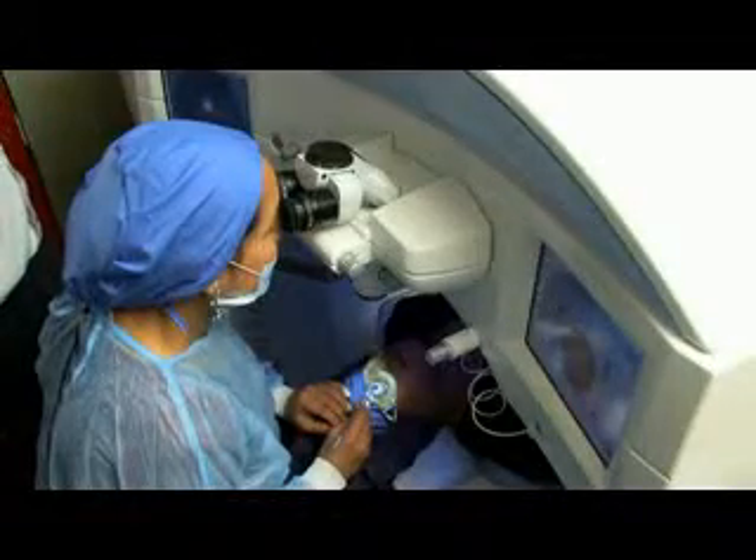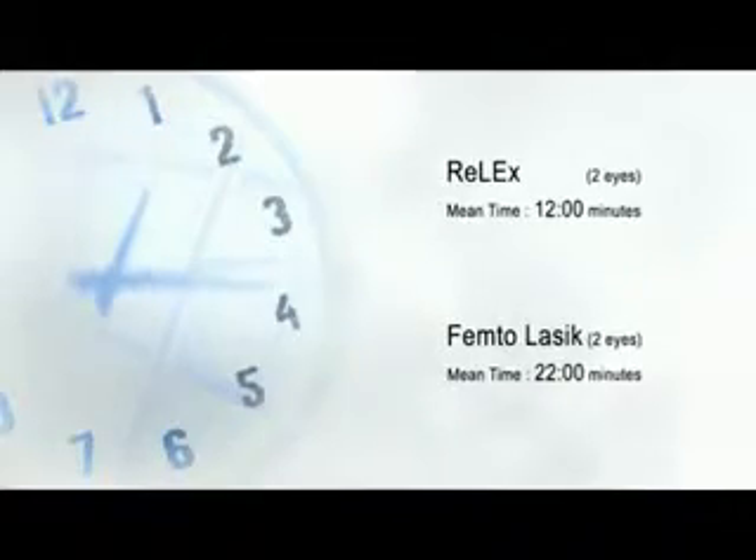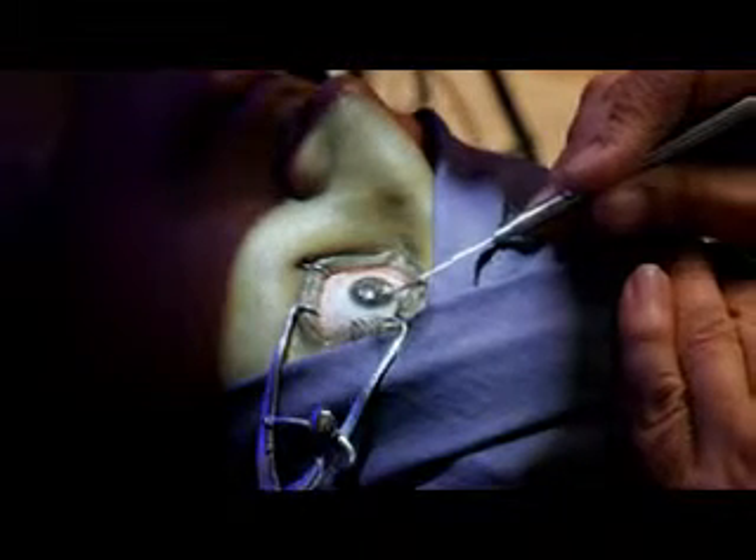RELEX SMILE offers several advantages over femto-LASIK. It needs only one machine, saving the cost of acquiring and paying for the consumables and service of two expensive lasers. It saves significant time with the entire treatment completed in a single step. It spares the maximum corneal nerves because of the very small incision, and there is a smaller healing phase. There is no flap, so there is no risk of flap displacement even while engaging in extreme activities. There is better preservation of the corneal architecture. Patients love the possibility of LASIK-like visual recovery without the need for a corneal flap, and the results are comparable to or better than LASIK.